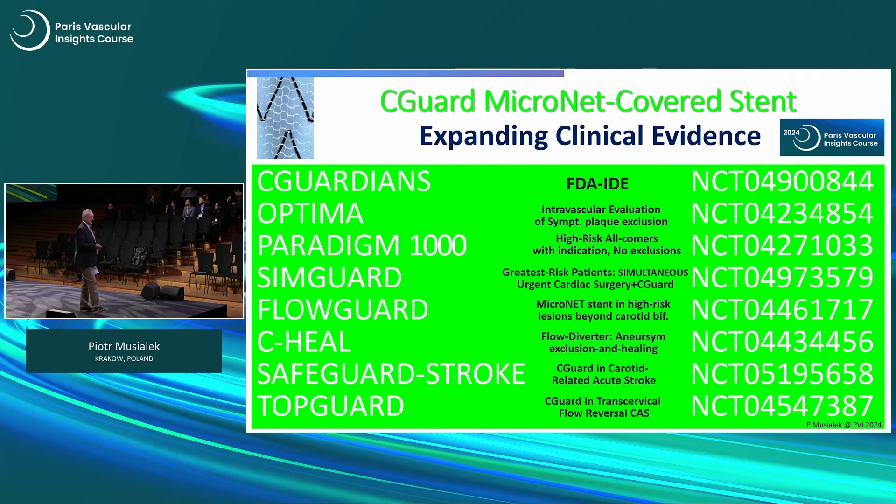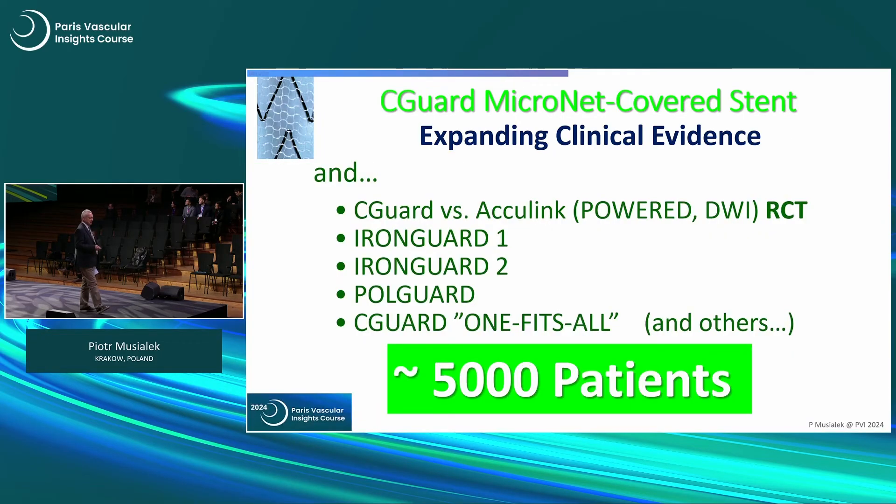When you look at ClinicalTrials.gov, there is a large number of clinical trials — some are listed here, some more are listed here — and in total, we have evidence in about 5,000 patients today.